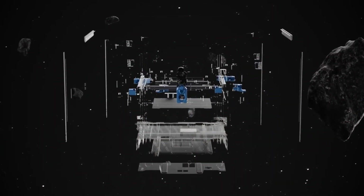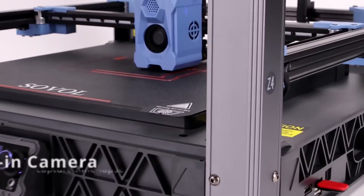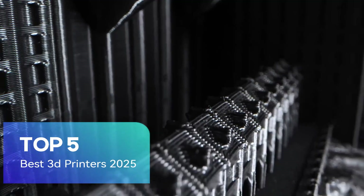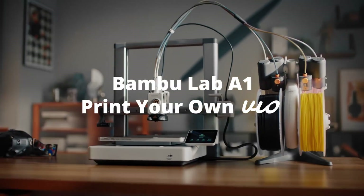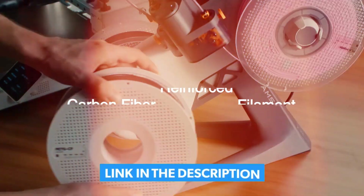Looking for the best 3D printers in 2025? We've got you covered. From budget-friendly options to high-performance machines, here are the top 5 picks that are revolutionizing the way we create. Stay tuned to find out which one is perfect for you. Don't forget to check the links in the description for more details.